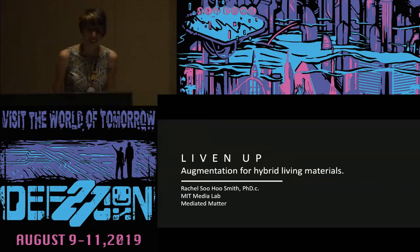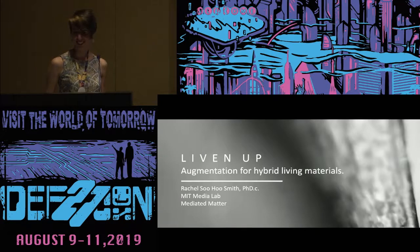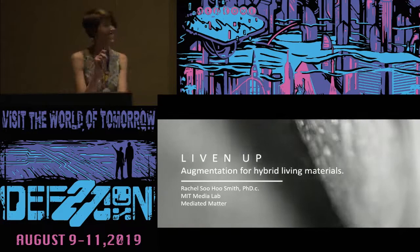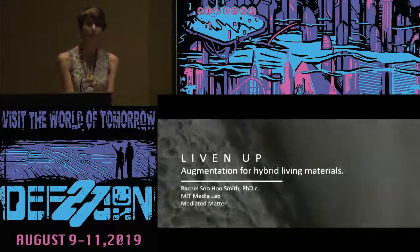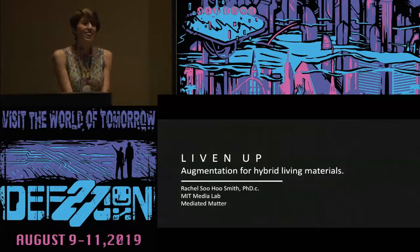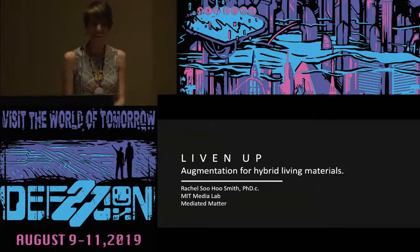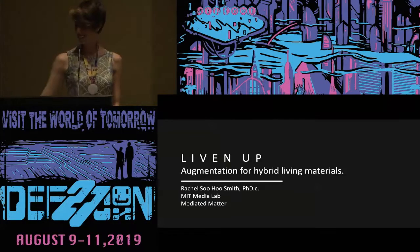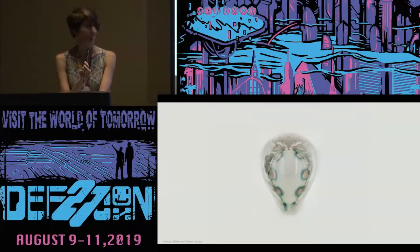Hi, guys. I'm Rachel. I am very excited to be here. This is my first DEF CON, so I thank the Biohacking Village for adopting me and showing me this crazy world. Today I want to take you on a little journey and share my world, which is full of what I call biohybrids and hybrid living materials.